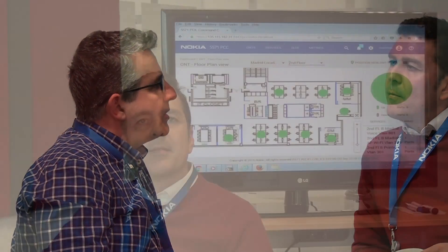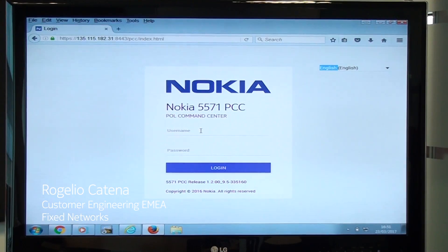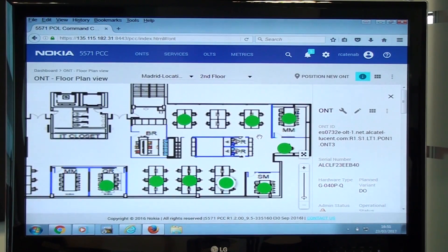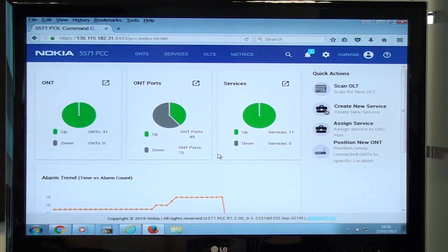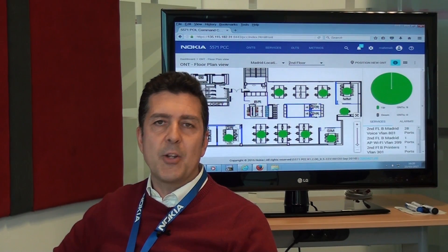Once the infrastructure is there and the capacity, we will be able to fill it with full use. The Nokia Pole Management System provides all the tools to manage in a friendly, quick, and easy way any Pole network. It allows you to display the ONTs in the customer floor plan, to create ONTs in one single click, and to create predefined services in an automatic way.